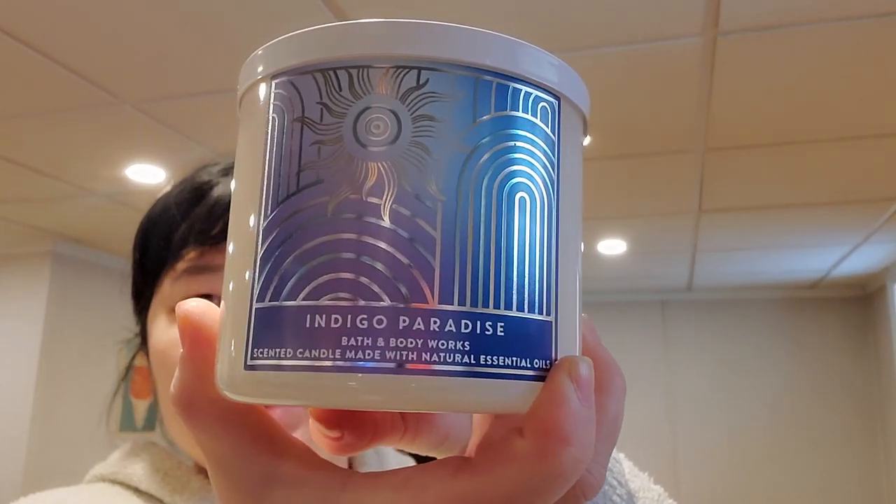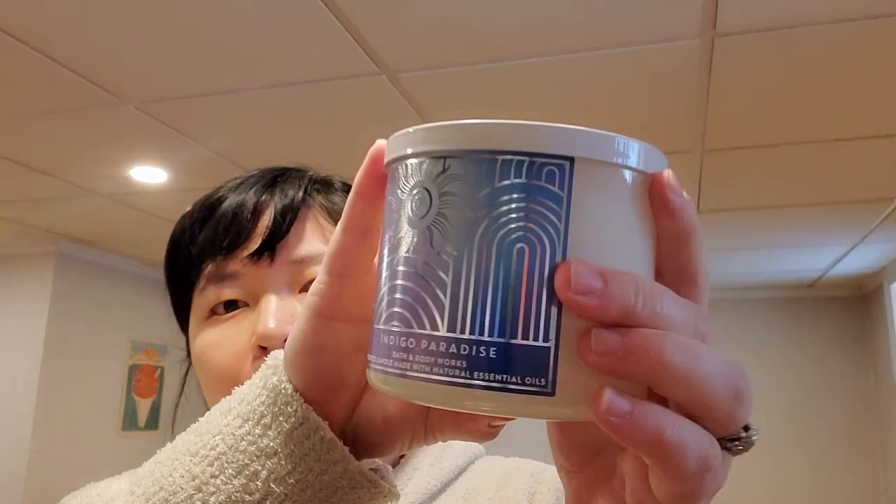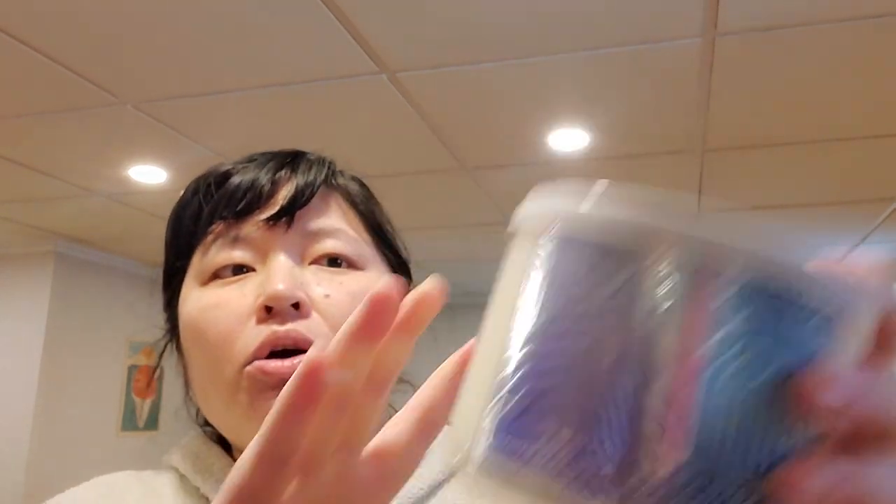Indigo Paradise — exotic citrus, sugarcane, blackcurrant. This one reminds me of something else, maybe like Midnight Blue Citrus. It's very drinkable, like a citrusy mocktail — no booze or anything. I do really like that one.